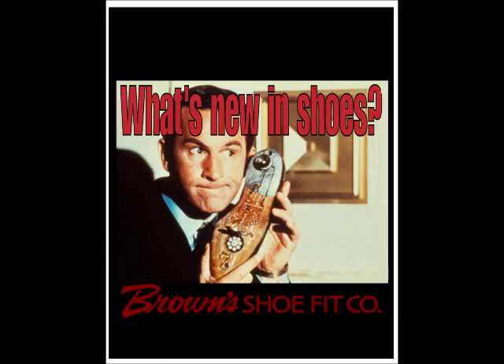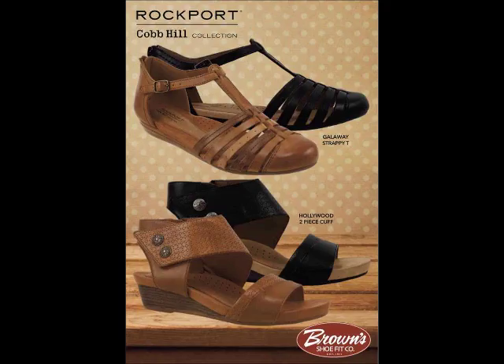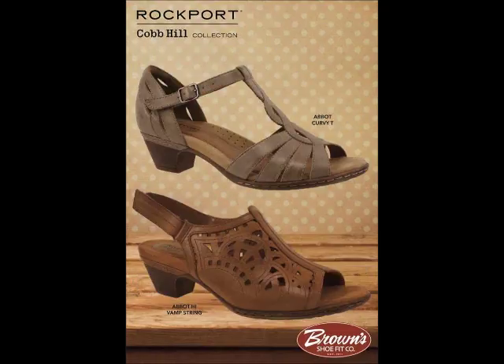In other shoe news, Cobb Hill has completed the merger with Rockport. Both names have a great history and have now become one. Moving forward, Cobb Hill will be a collection under the Rockport name brand. But don't worry — they're still providing the width, sizes, and comfort you've come to enjoy for years. And here's a few of the selection for Spring '17.